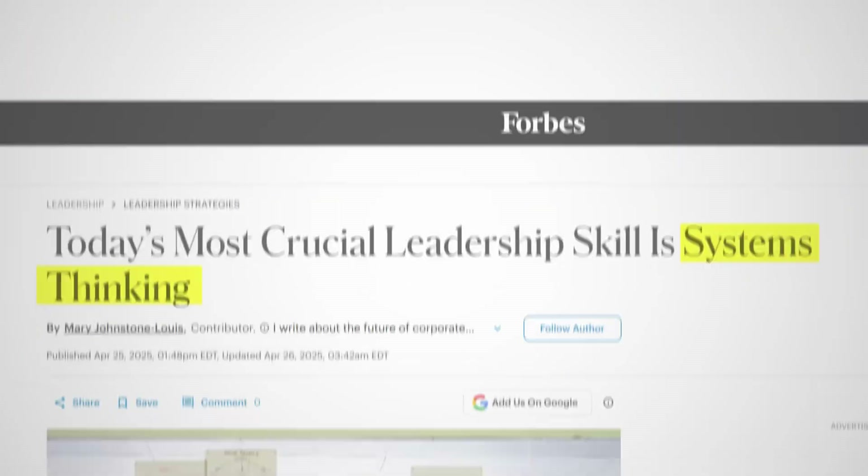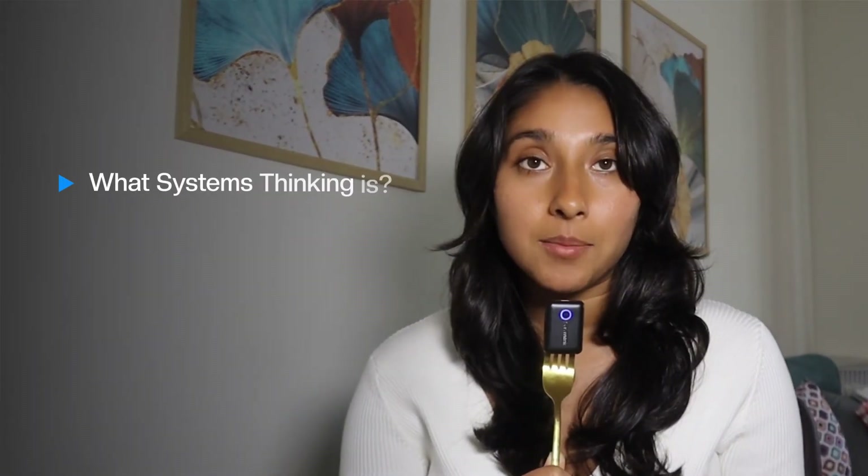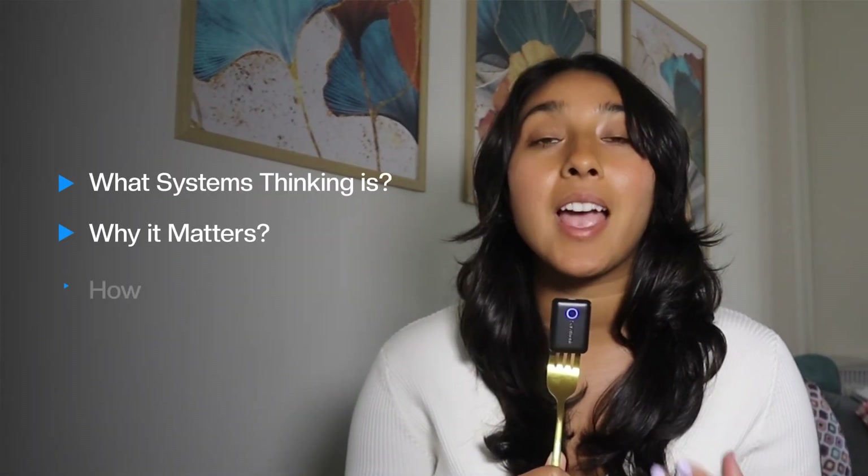That skill is called systems thinking, and it's quickly becoming one of the most in-demand abilities across software engineering, machine learning, and tech in general. So in this video, we're going to break down what systems thinking is, why it matters, and how to start developing it today.